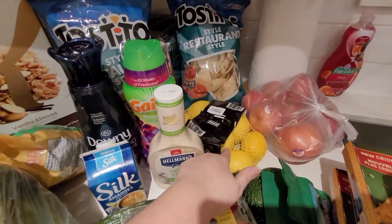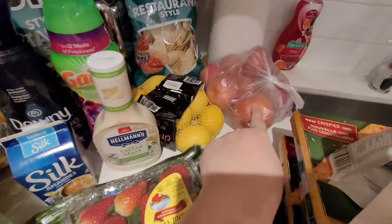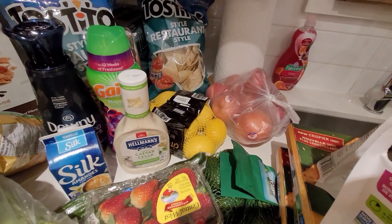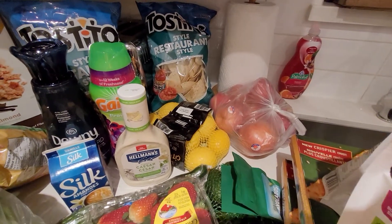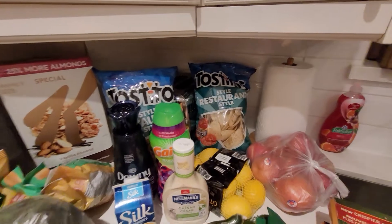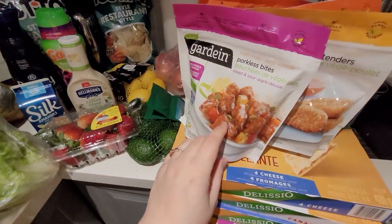Price matched the strawberries, the cucumber, the lemons, the avocados. The Fiji apples — I think they were around $3-something a pound at Real Canadian, and then they were 88 cents a pound at Food Basics, so I definitely price matched those.